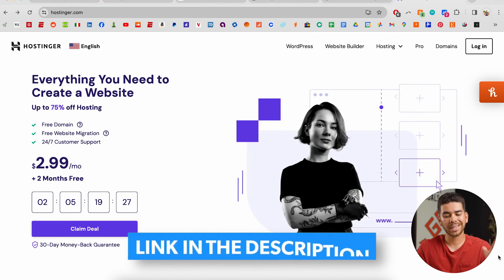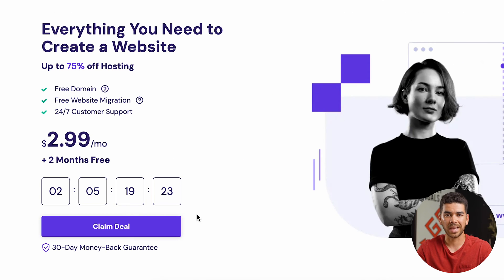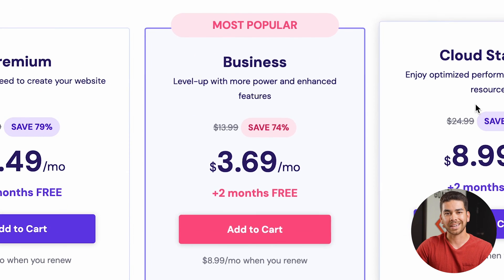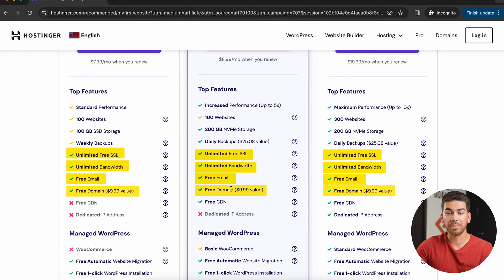Without further ado let's get right into it and show you how to create your dog walking website. When you click on the link down below it's going to bring you to a page like this and you're going to want to click "claim deal." After you've clicked claim deal it'll bring you to this page and it'll make you choose between premium, business, and cloud startup for your hosting plan.